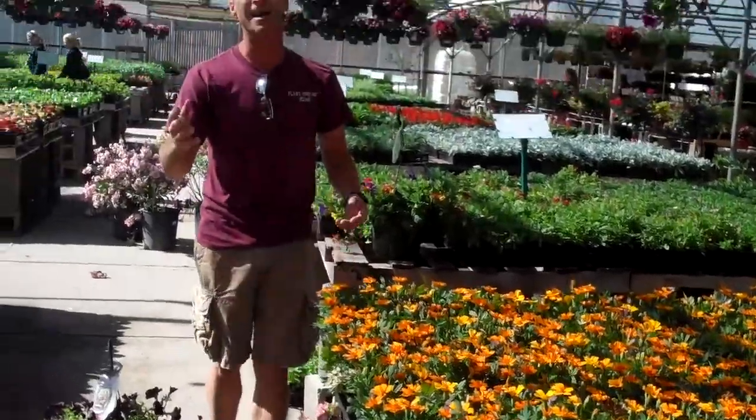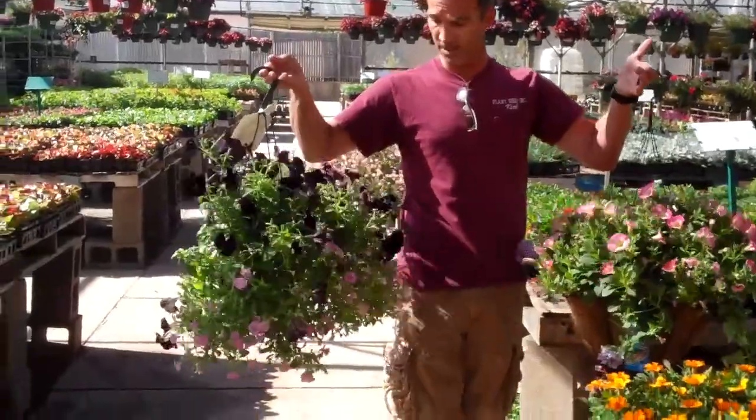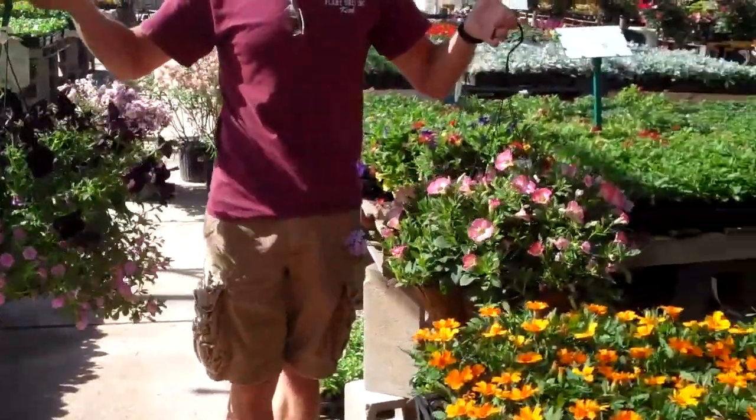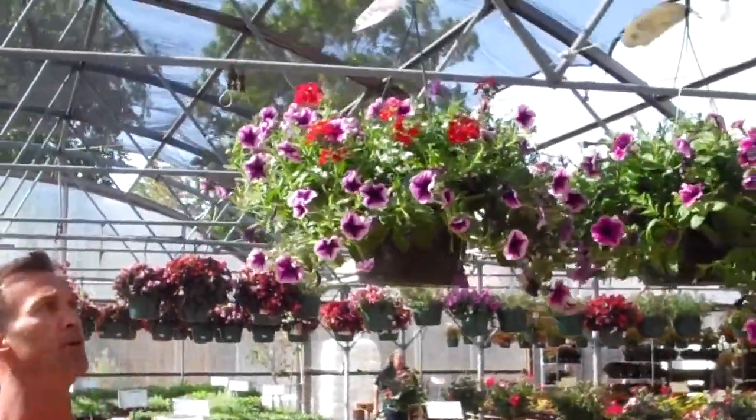I always come to you guys — I'd be remiss if I didn't talk about my hanging baskets. Look at these! I've got black petunia, I've got all kinds of varieties. These things are like works of art, they're absolutely beautiful. And like I always say, it's instant gratification.